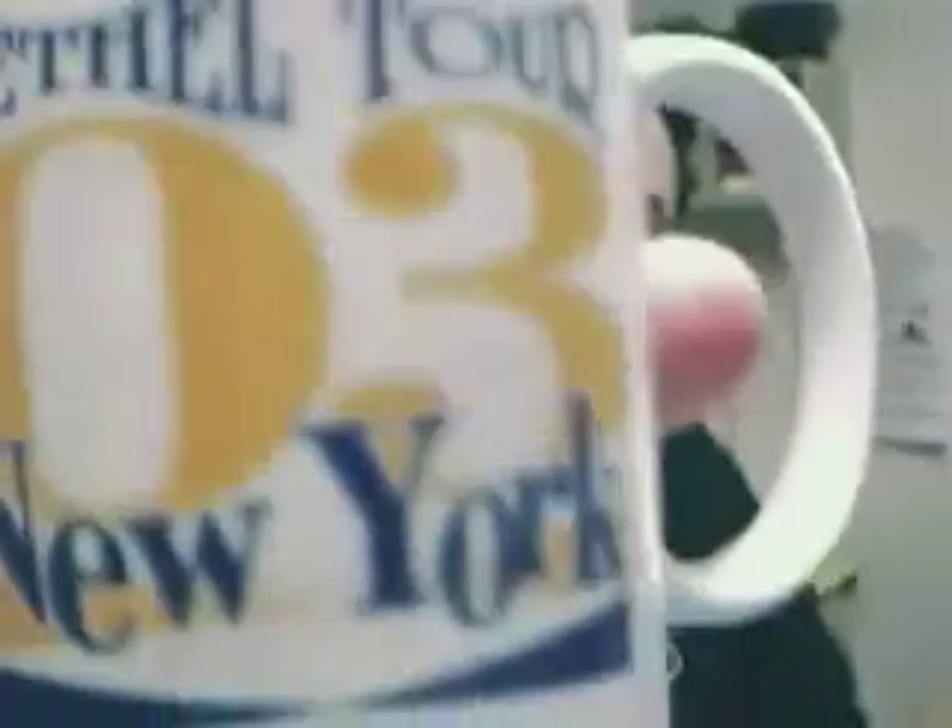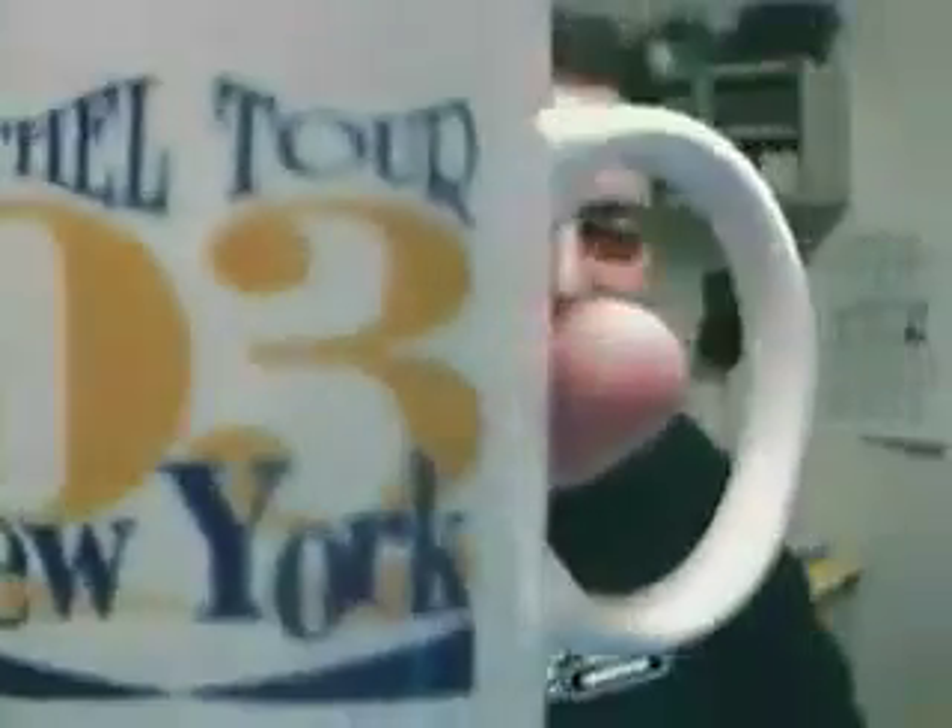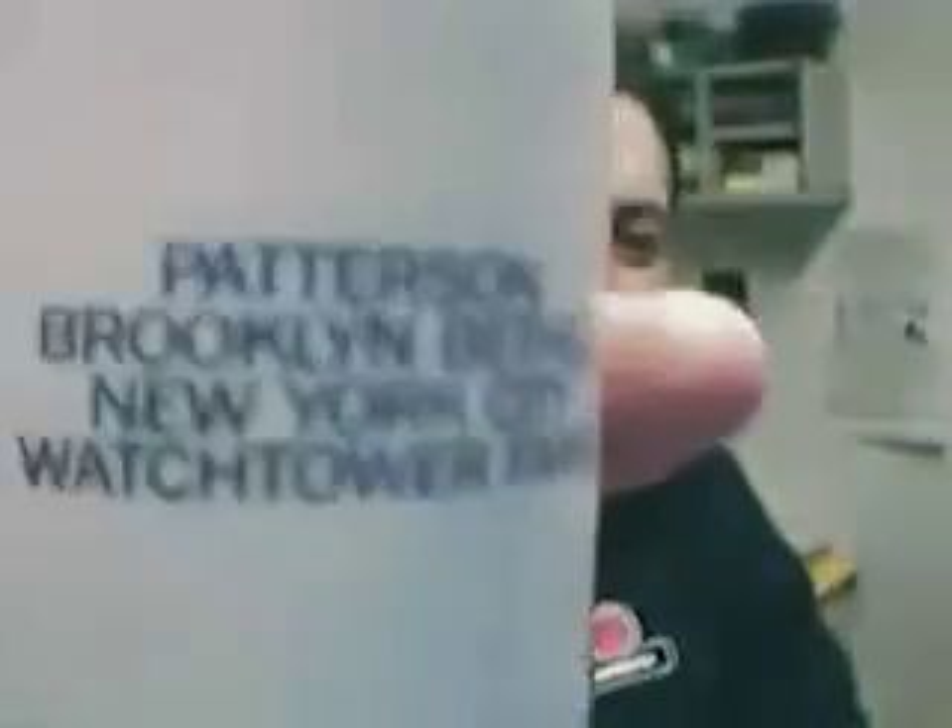What am I doing this morning boys? I'm enjoying a lovely cup of black coffee in my Bethel Tour 2003 New York mug. That's right, from the Patterson, Brooklyn, Bethel, New York City Watchtower.